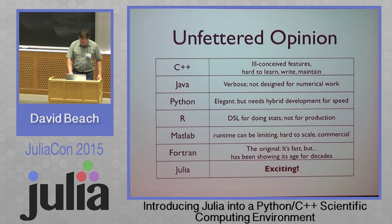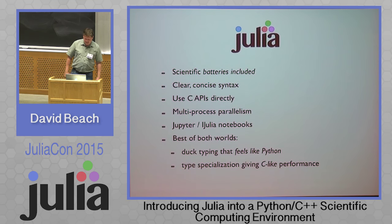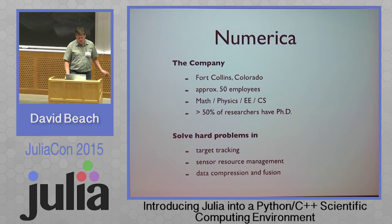And then there's Julia! To me, Julia is like the scientific language. It's got scientific batteries included, a wonderful clear concise syntax. I can call C APIs directly with no overhead. I can get multi-process parallelism that scales to clusters. I've got Jupyter Notebooks, and I get the best of both worlds — I can write code that's like Python code, but I'm getting type specialization that gives me almost C-like performance. So it's just great stuff, I'm really excited about it.